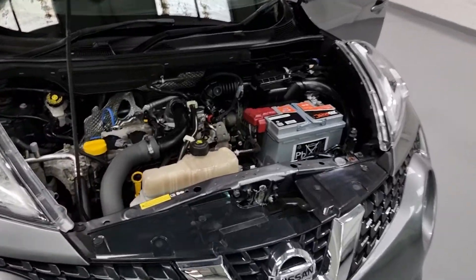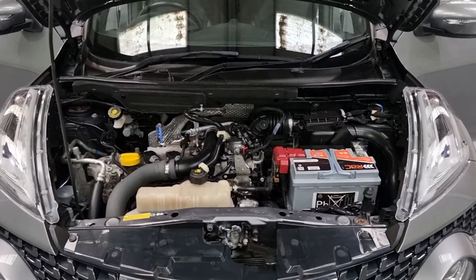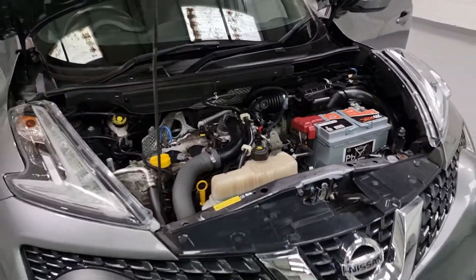Starting off with what's under the bonnet. Underneath here is Nissan's 1.2 petrol engine. It produces around 115 brake horsepower and 140 foot-pound torque, and can also produce up to 57 miles per gallon. So it's no slouch - there's plenty of punch, but also great miles per gallon.